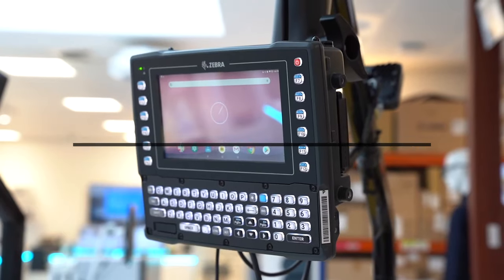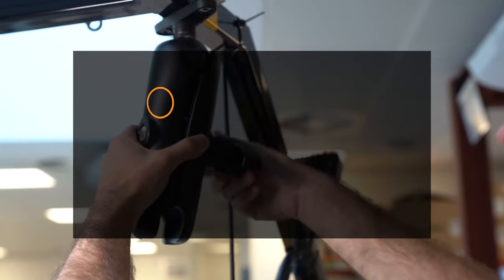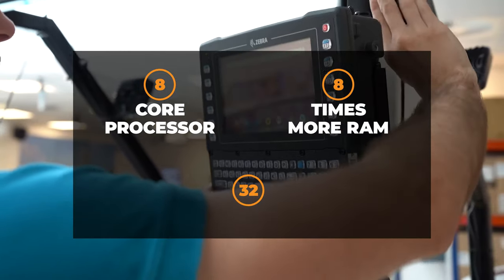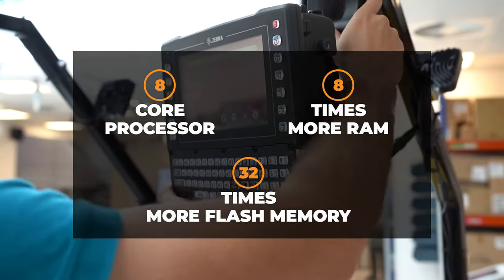And maximum power to ensure superior performance with an ultra-powerful 8-core processor, plus up to 8 times the RAM and 32 times the flash memory of prior generations.